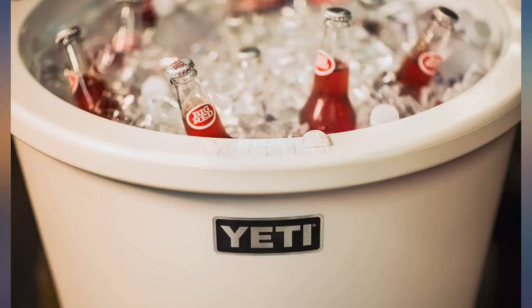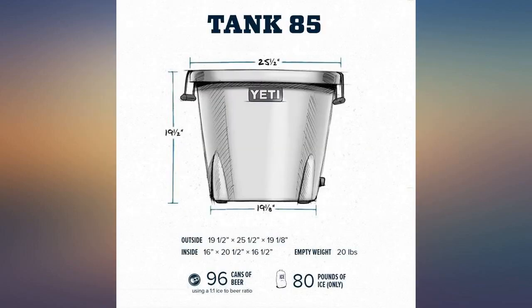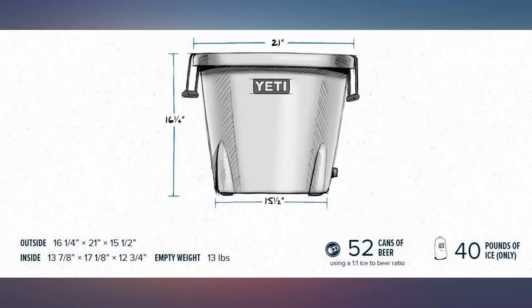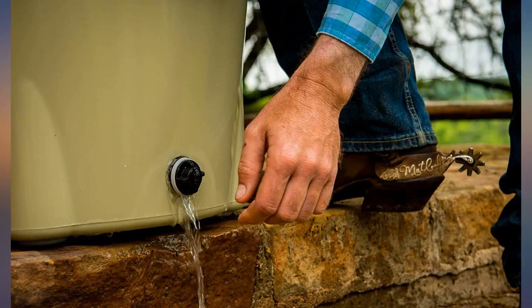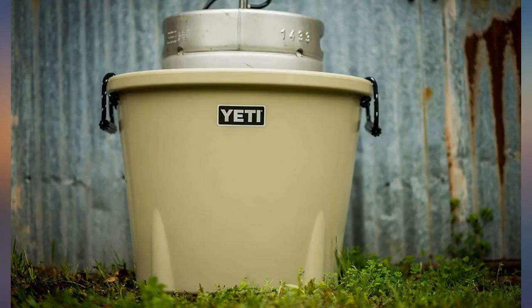Very happy with my purchase. This bucket cooler is awesome. Holds a ton of drinks and ice and keeps the drinks cold for so long with no sweat condensation. Glad we got this size as the larger one would be way too big for us. With this cooler fully loaded with ice and drinks, it takes 2 people to move it. Best party favor you can buy.